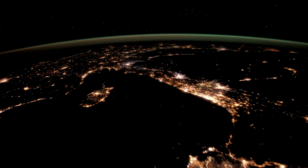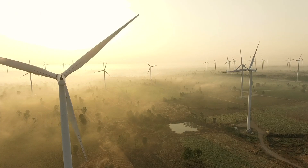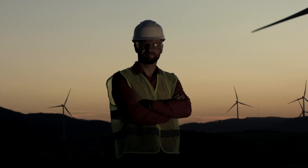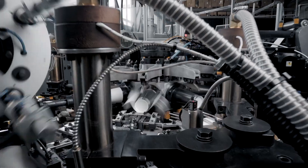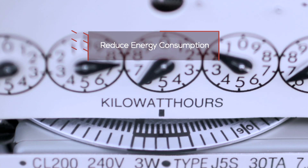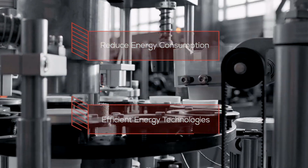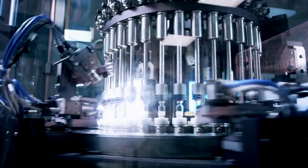Across the globe, energy systems are going through rapid transitions that are changing the way we power industries. Industries need to reduce energy consumption and develop efficient energy technologies to create viable and long-lasting solutions for the future.